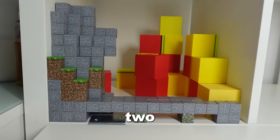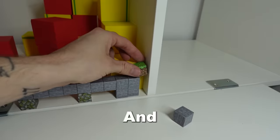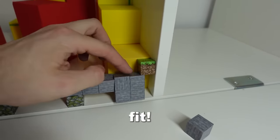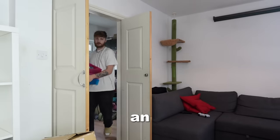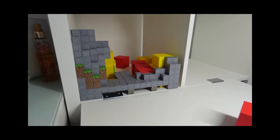I also encountered two problems while building. First of all, there is a metal bracket on the table that I have to build over. And secondly, there's this tiny space at the edge of the shelf where the block doesn't fit. I built over the bracket and tried to ignore the space for now. And after an hour of building, this is what I had. Doesn't it look amazing?